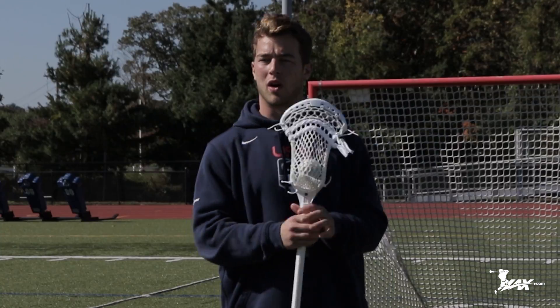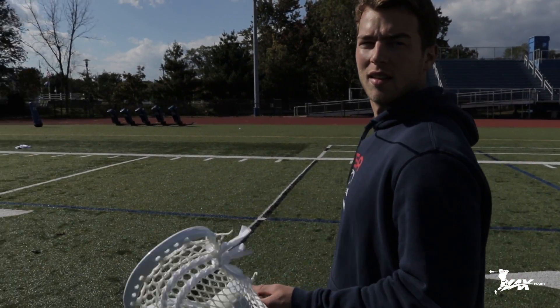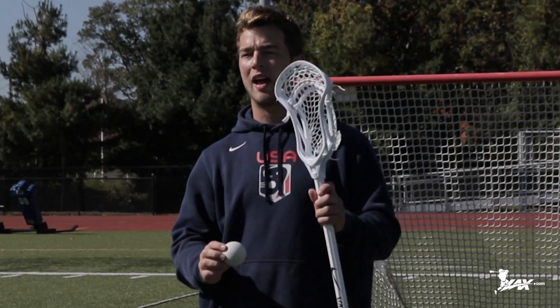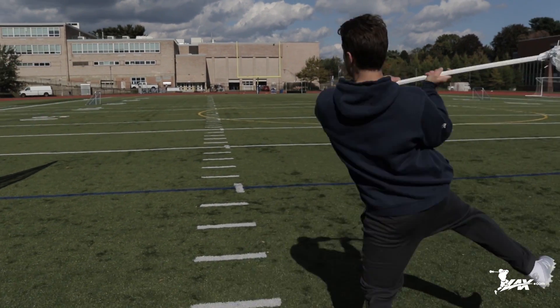It has that narrow channel for face-off guys to have that pinch and pop, but it also creates great hold where it hugs the sidewalls. With this you can have a mid to high pocket where you can have a quick release — you're able to get the ball out or shoot coming down the field. So this head is great for offensive players as well as face-off guys.